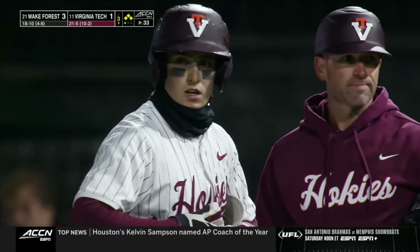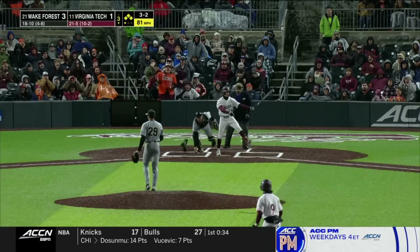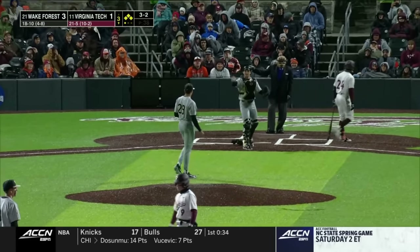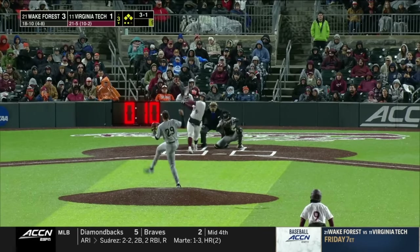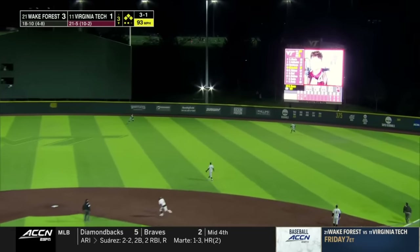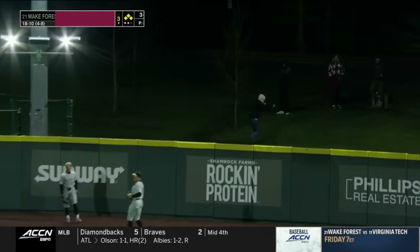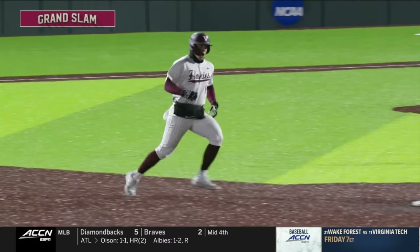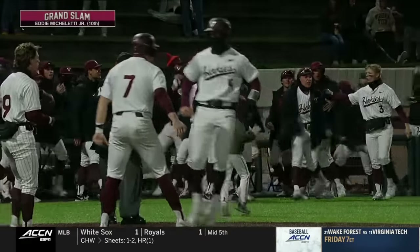Yeah, that's what they're going to do — intentionally walk Carson Demartini. Swing and a miss through the pitch, Burns gets him, two away. Gets a hold of that one, drives it into right field — grand slam! Micheletti gets the job done and puts the Hokies ahead.